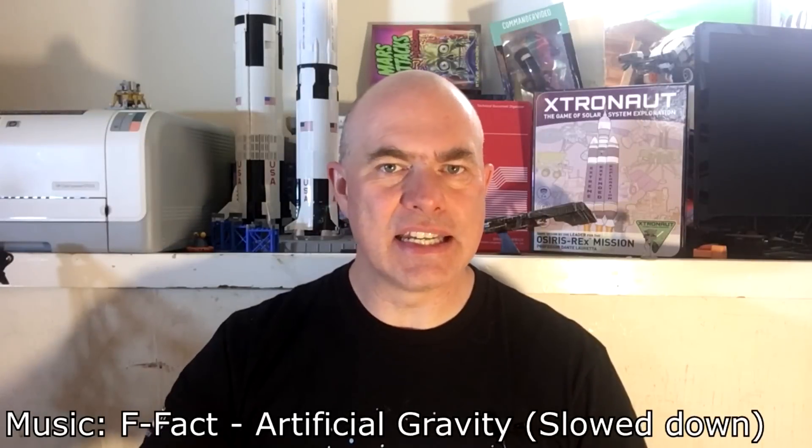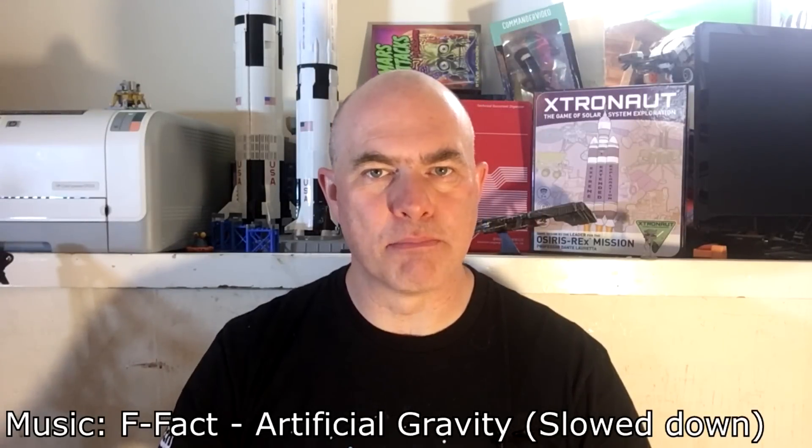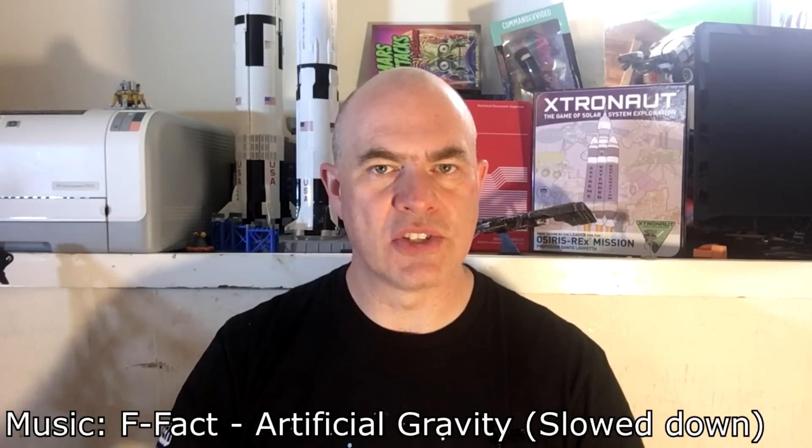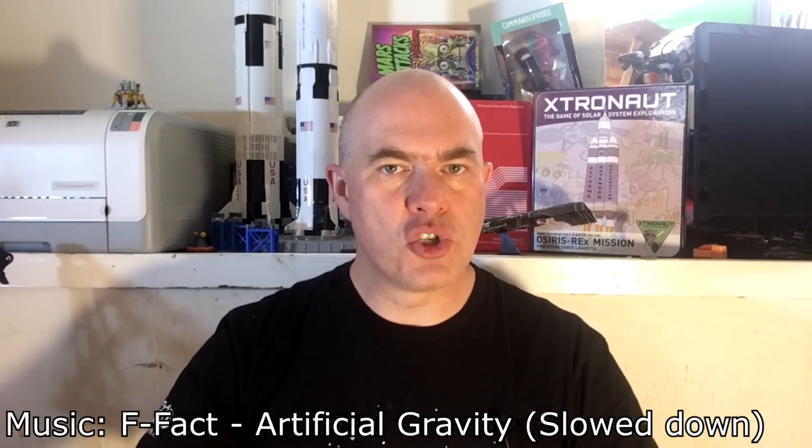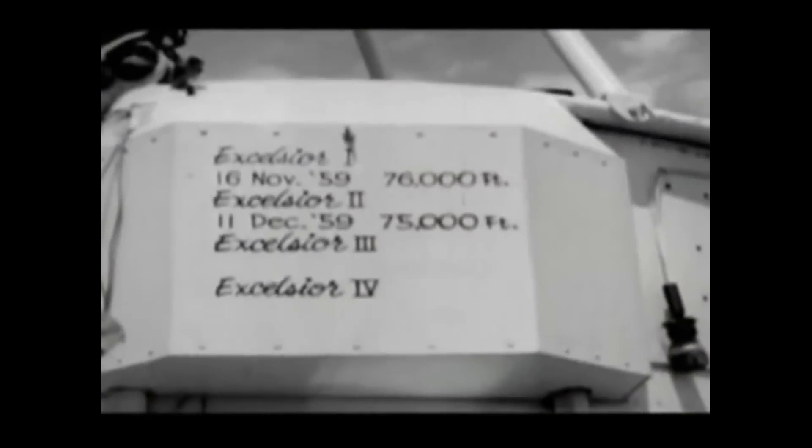Hello, it's Scott Manley here and today we're going to talk about one of those big badass moments from space research history. In August of 1960, Joe Kittinger stepped onto the Project Excelsior balloon which carried him to almost 103,000 feet, whereupon he stepped off the highest step in the world and parachuted back to Earth.